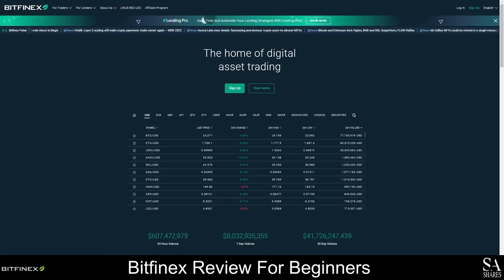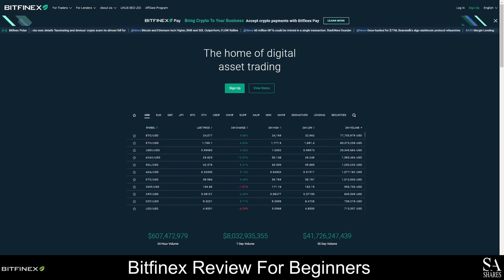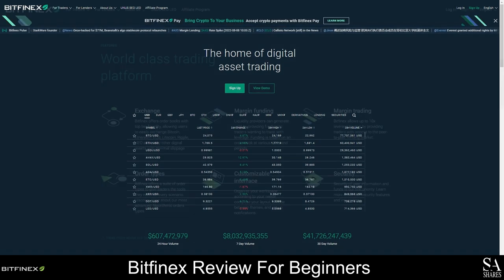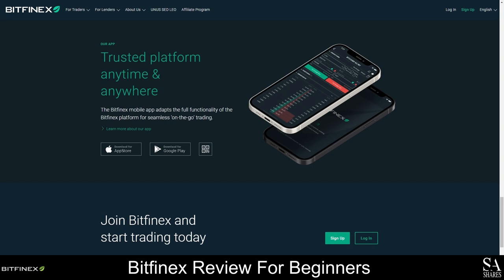Bitfinex is the trading name for a trading platform and currency exchange that was launched by a fintech company known as iFinex and was co-founded in 2012 by Giancarlo Devasini and Rafael Nicole. It is one of the oldest exchanges and originally started as a peer-to-peer margin lending platform for Bitcoin. Over 150 cryptocurrencies are now supported and Bitfinex is popular for having incredibly low trading fees. Bitfinex offers a proprietary mobile trading application and a utility token that gives clients discounted trading fees.